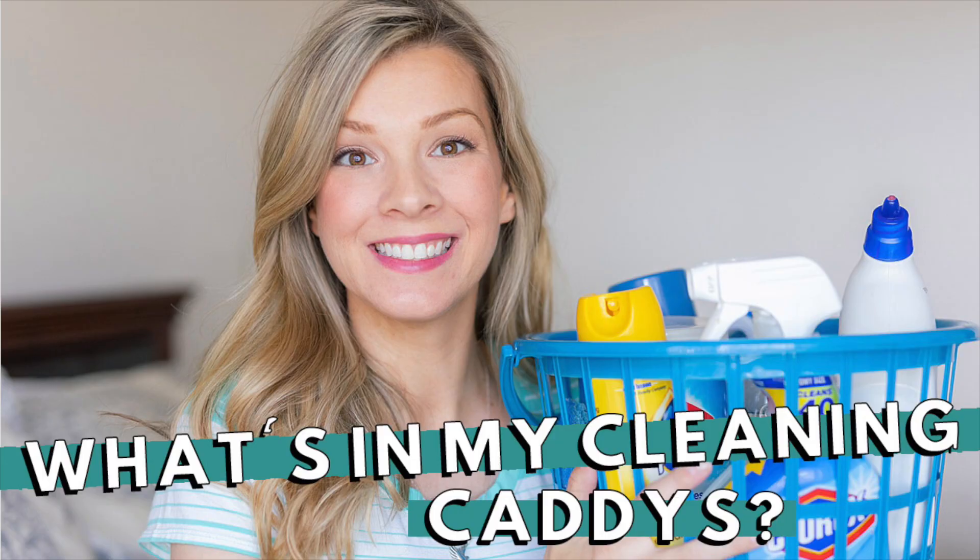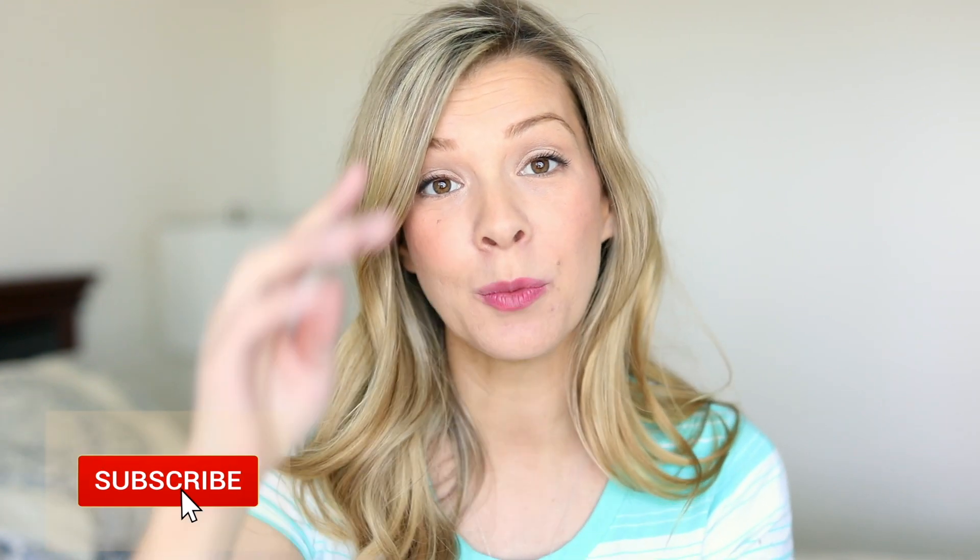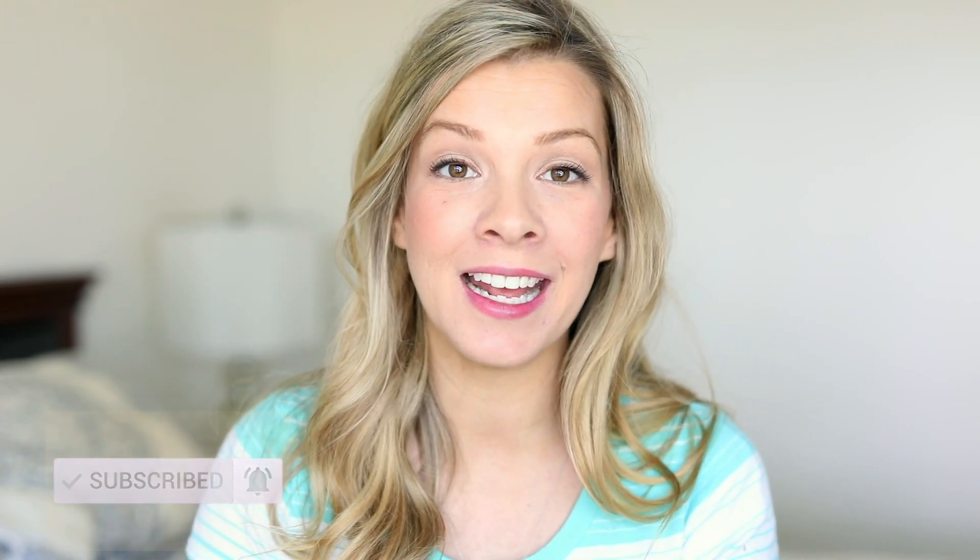Hi, it's Morgan and welcome to the Dove's Nest. In today's video we're putting together my cleaning caddies. Hi everyone and welcome back to my channel. For those of you who are new, my name is Morgan Dove and I am a self-proclaimed hot mess mom. I'm currently working on creating habits and making routines that will help me not only get my life together but have a cleaner home as well.